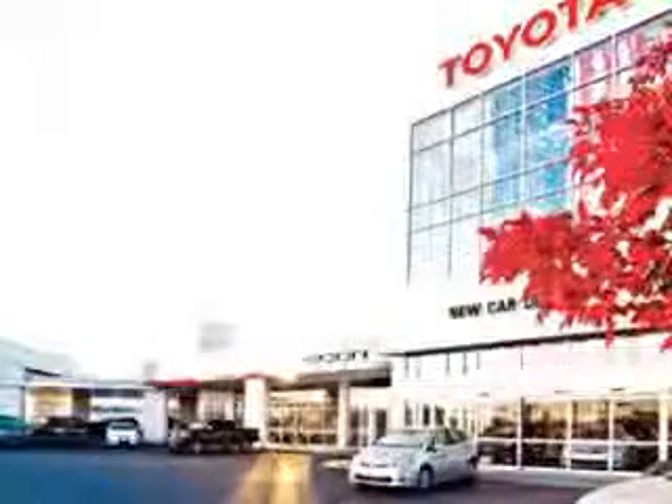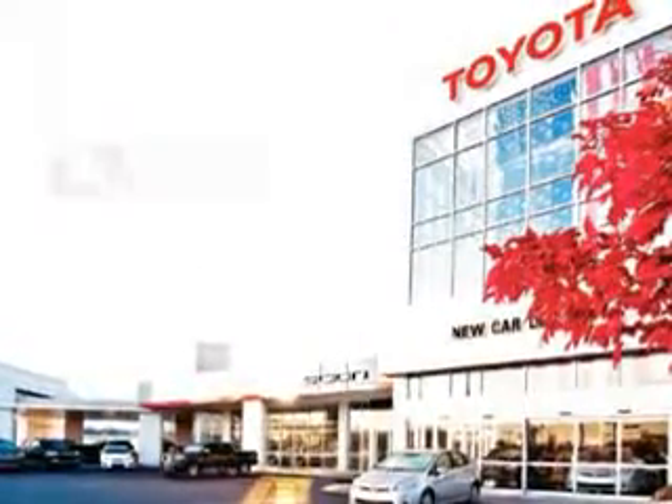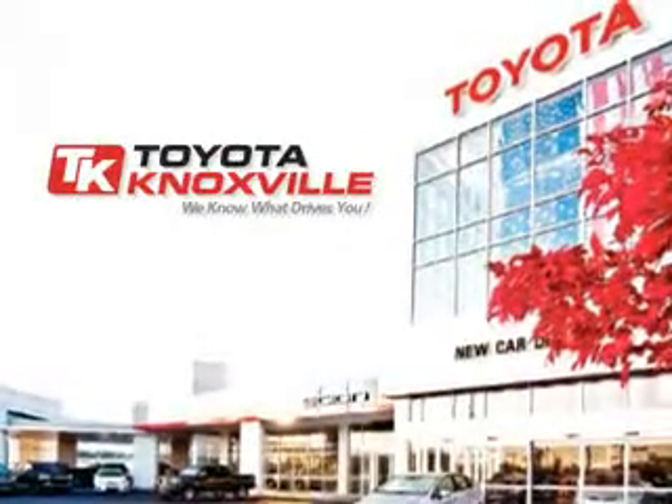Enjoy the drive and have peace of mind in this 2010 Toyota Prius. See us at Toyota Knoxville today. We know that you have high expectations, and as a car dealer we enjoy the challenge of meeting and exceeding those standards each and every time. Allow us to demonstrate our commitment to excellence.